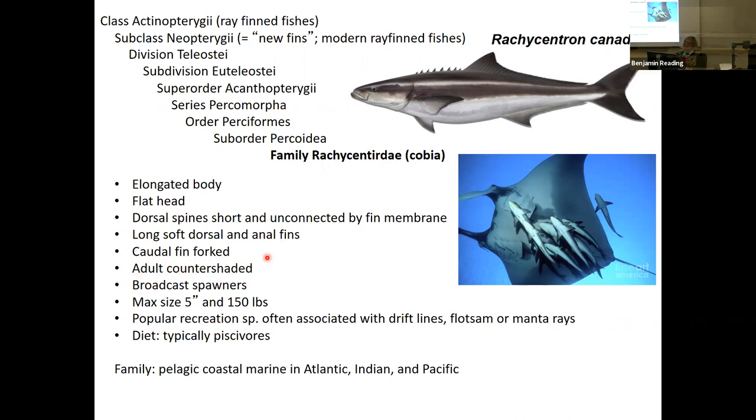The adult is countershaded — a very classical strategy among pelagic open-water fishes. It's a form of camouflage where the dorsal aspect of the fish is dark and the ventral aspect is lighter. When the sun shines down, the light ventral aspect blends in, making it hard for predators attacking from below to differentiate. Similarly, the dark dorsal side blends with the dark bottom when a predator attacks from above. It's camouflage for both above and below.